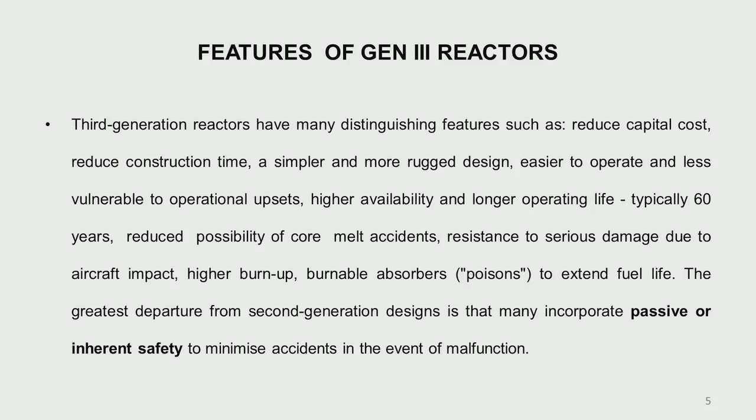Now let us look at the generation 3 reactors mostly present today — the PWR, BWR, and CANDU-PHWRs. Reducing capital cost and construction time has been one main approach. Construction time has a very important economic aspect: when you build a plant, you borrow money and pay interest on it, so if you build a reactor in 10 or 15 years, the interest reflects on your cost of electrical power generation.